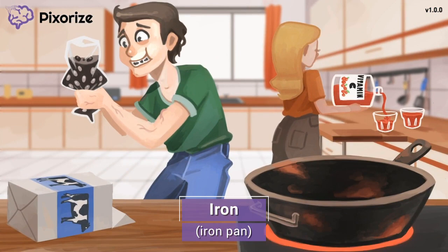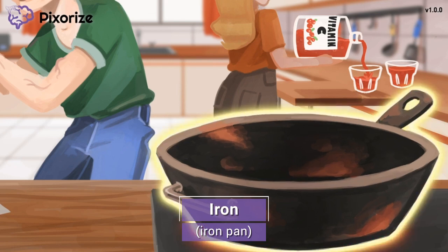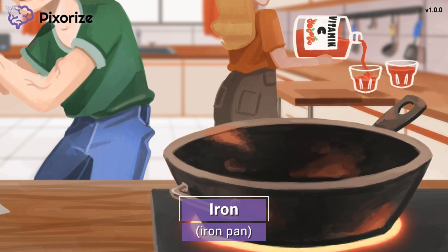It's breakfast time and we're here in the kitchen preparing breakfast. Take a look at that rusty iron pan that this man is using to cook. This iron pan will serve as your memory anchor for iron, since cast iron pans have iron. Iron is an essential component in both iron pans as well as in hemoglobin, the part of the red blood cell responsible for carrying oxygen.